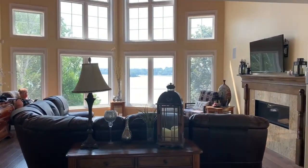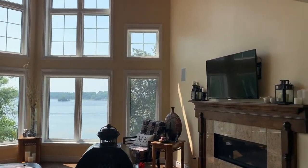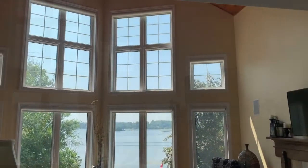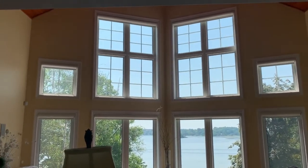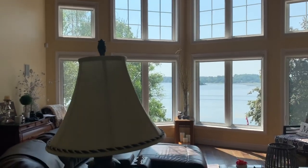Because of where we are situated, our main goal was to have a great view. As you can see, we positioned the house as high as we could so that we had a very good view of the lake.